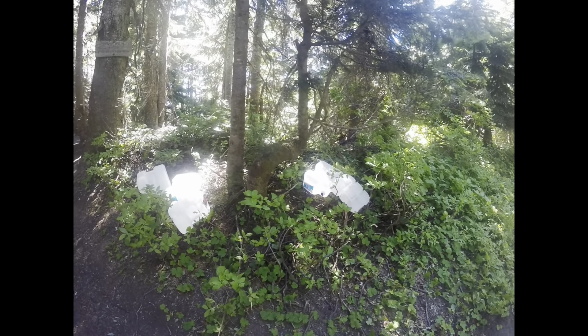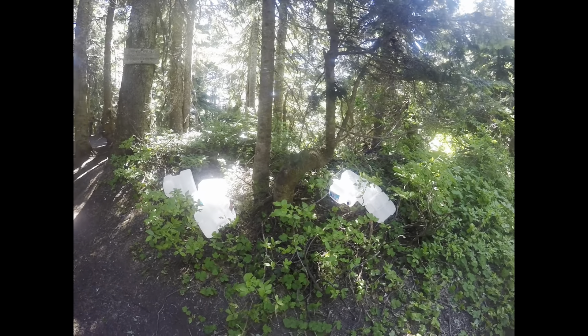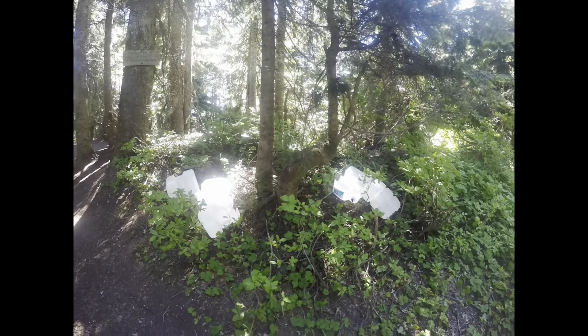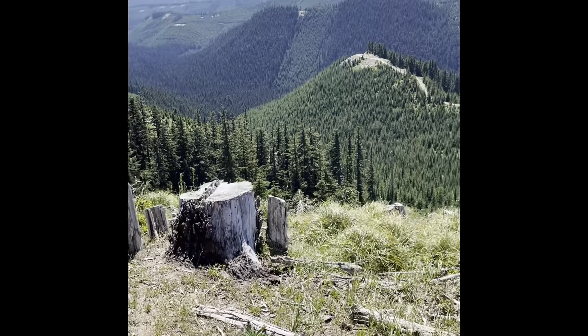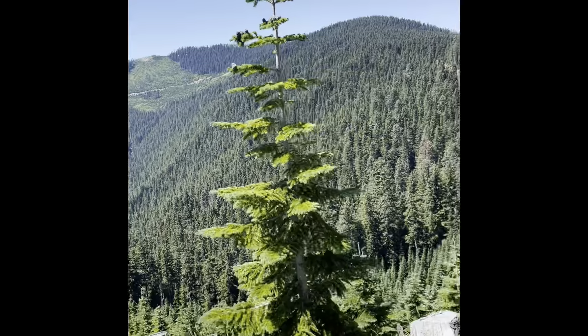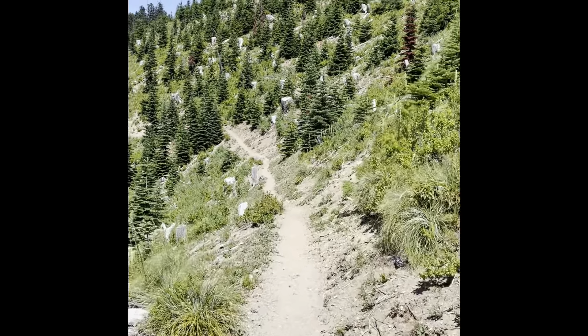We're on about a ten-mile stretch here without any water, carrying about two liters. Fortunately it's not too terribly hot today. It looks like some kind souls did leave some water at some point for hikers, but these jugs are all empty currently, so we'll just have to keep hiking. We have less than five miles to water now. There's lots of logging activity in this area — certainly not the pristine wilderness we've passed through so far in Washington.